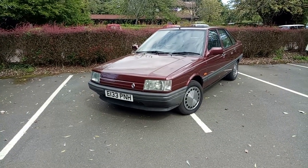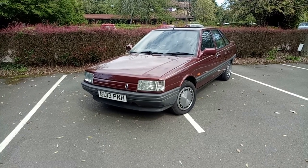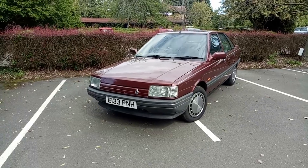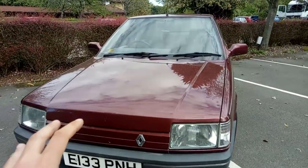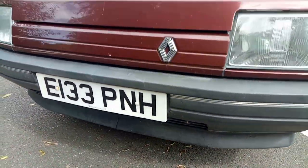Very sharp styling — perhaps not all that individual, which is maybe why you don't see so many today. You can see a bit of Renault 9 in there, but generally it stands alone. There's the unusual lack of a grille at all — there's just an opening down here in the front bumper.